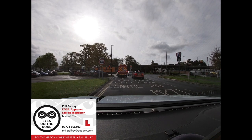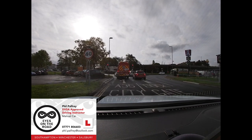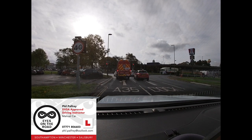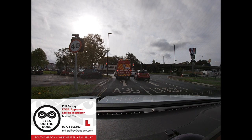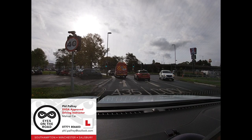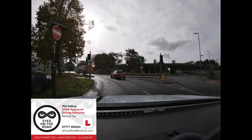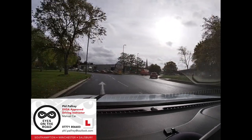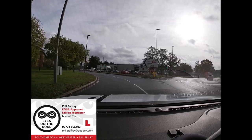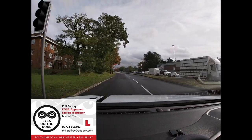We're correctly positioned in our lane, just holding in case anyone wanted to exit the car park to our left, and similarly delaying any signal until we're past that. It is a no entry, but we don't want to cause confusion to other road users. Now: left mirror, left signal, and following round to take the first exit A35. New road, new mirrors.